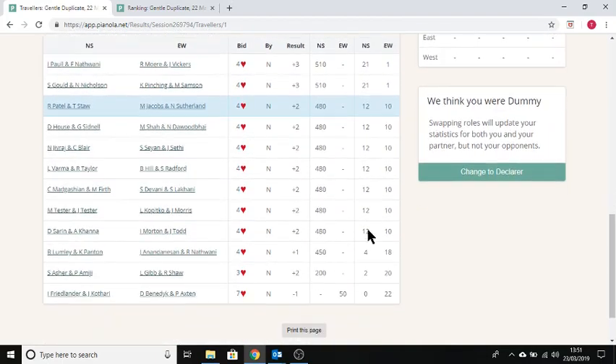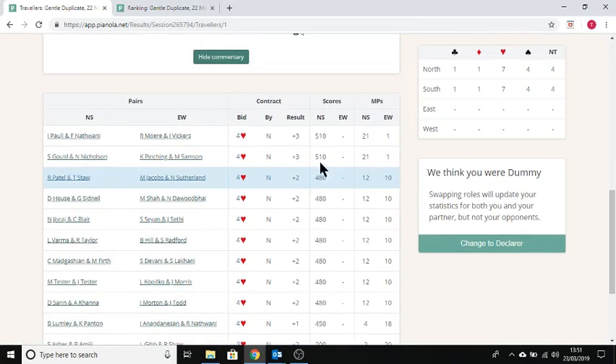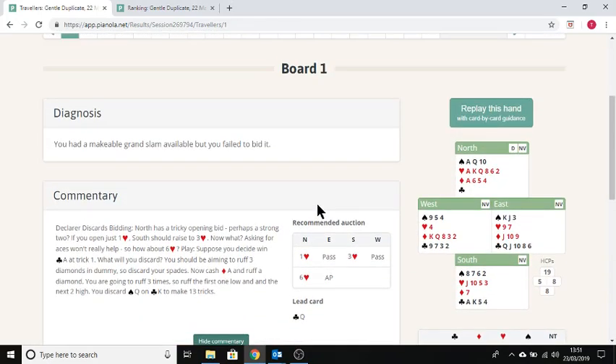Almost no one bid a grand slam, or any slam in fact, and sadly one person who did bid a grand slam went down. So let's have a look at how this should go.